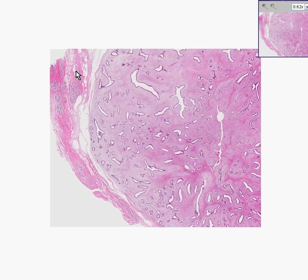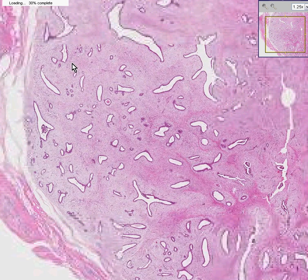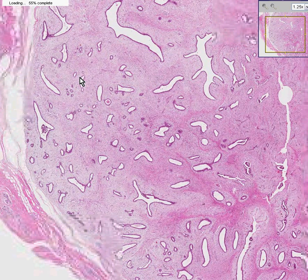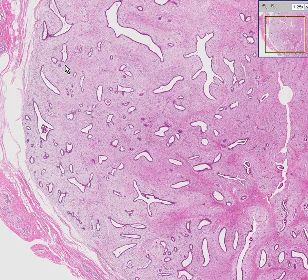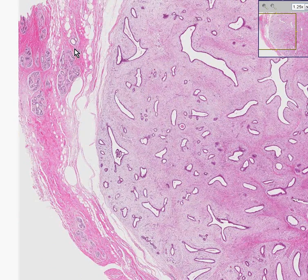Here is some normal breast out here in which you can see some nice acini and lobules. As soon as it decides to focus in, I can show you that normal breast lobule. These are all normal breast lobules out here. Notice how this tumor is extremely well delineated from the surrounding fibrous capsule.